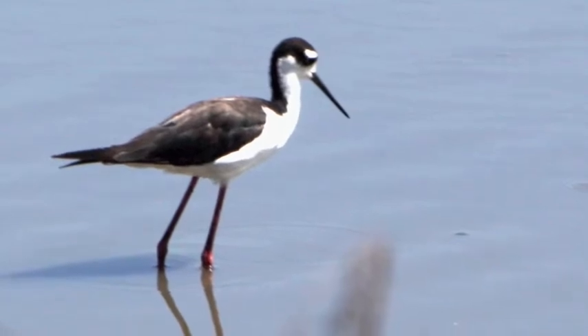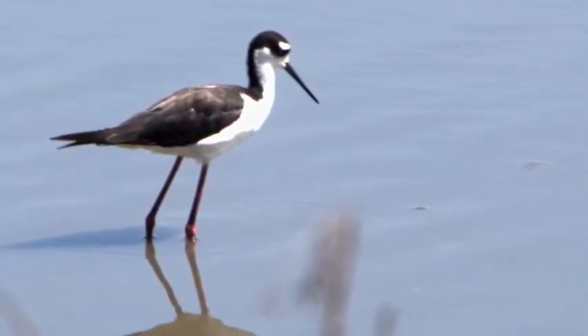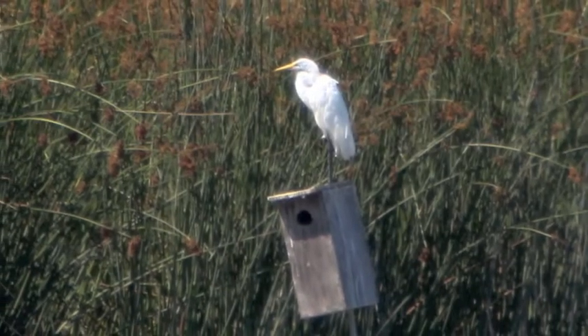Out in the ponds you'll see birds like the black-necked stilt, cormorants, various ducks, and the ubiquitous egrets.